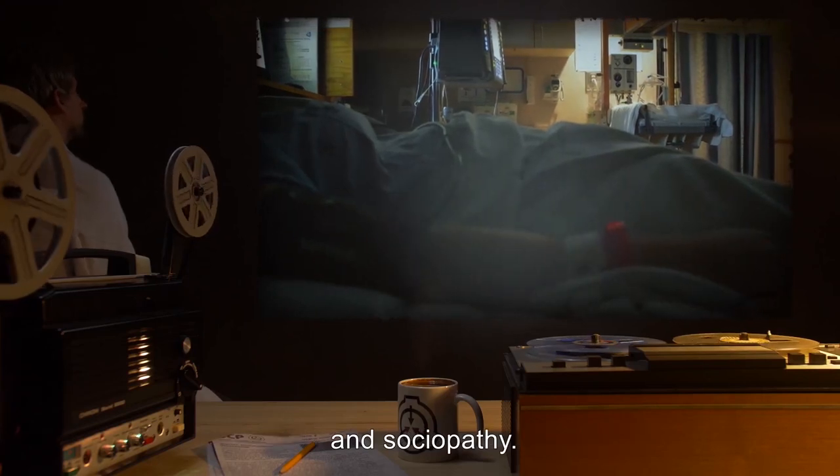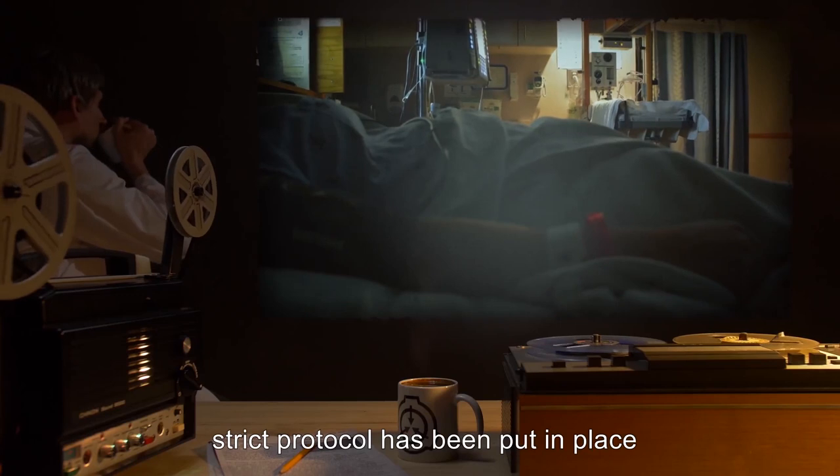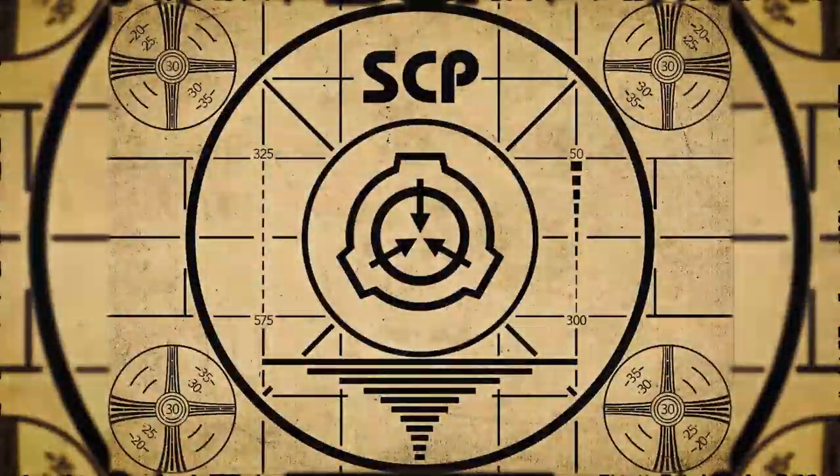The doctor went into a coma after this incident. An intense psychological screening of the D-class subject revealed a well-hidden schizophrenia and sociopathy. Since this experiment, strict protocol has been put in place to protect the mental health of researchers.